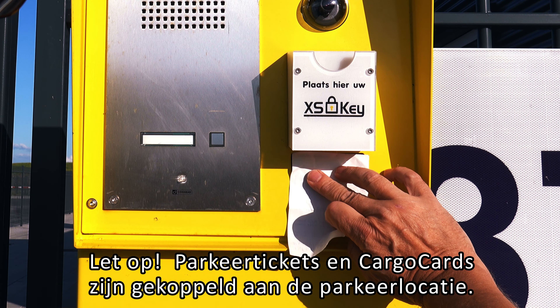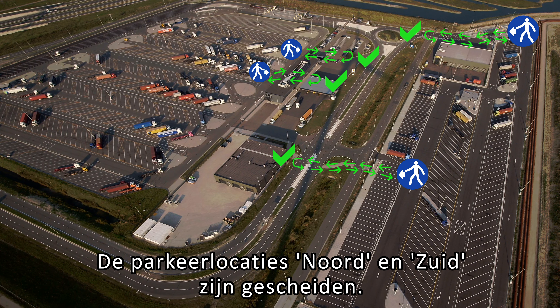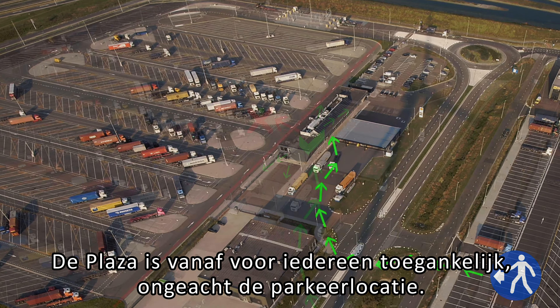Similar procedures apply to the turnstiles. You are free to leave the site at any time using the turnstiles, but a valid cargo card or parking ticket is necessary to re-enter the site. Insert your cargo card into the card holder, or hold the barcode of your parking ticket in front of the scanner.